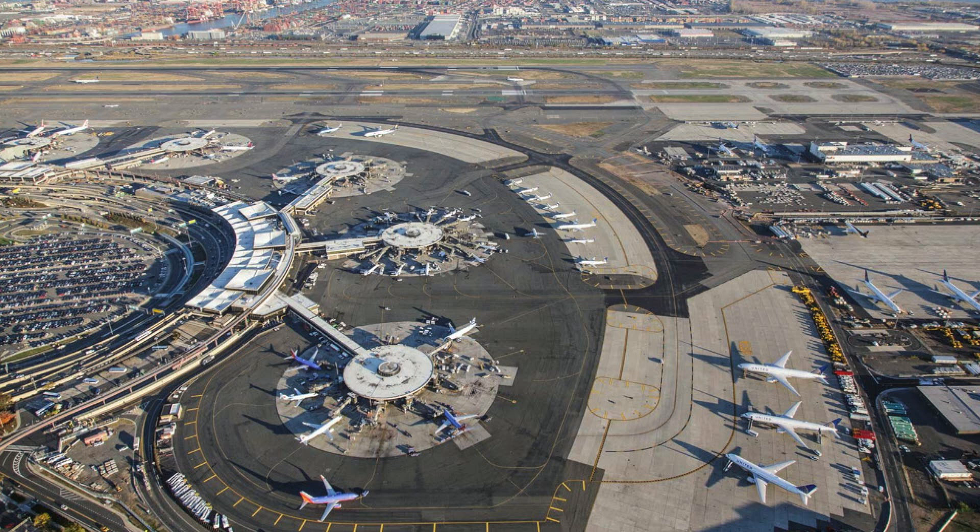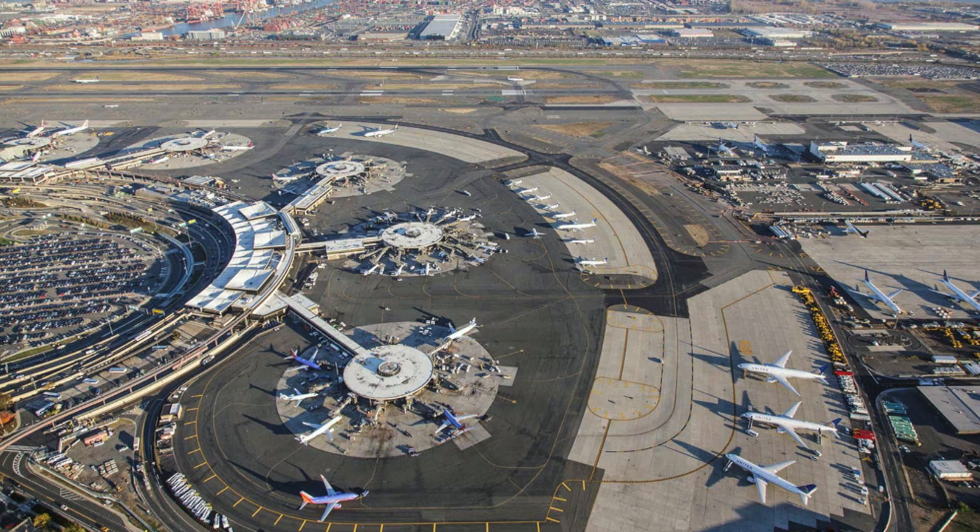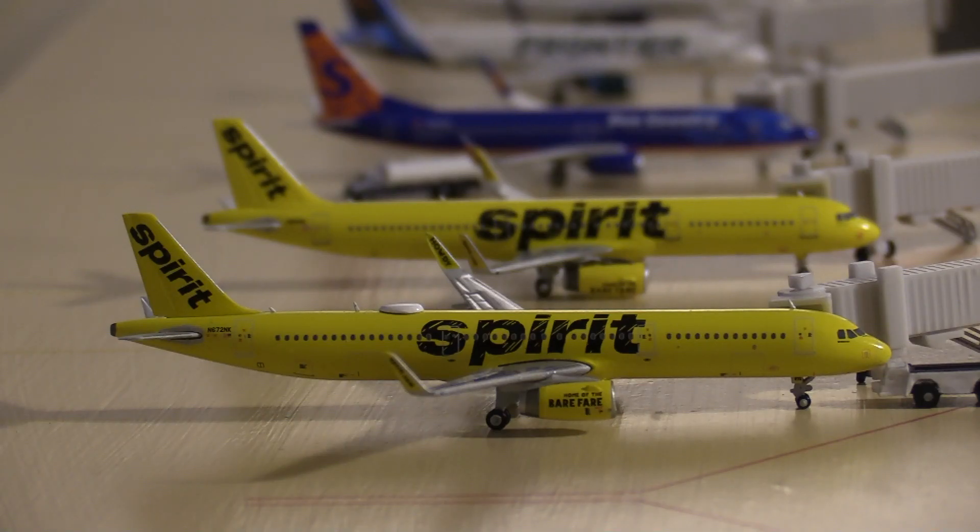Terminal A ticket counters are on the top floor, baggage carousels on the second floor, and parking is on the first floor. There is one United Club in Terminal A; gates and shops are on the third level. Terminal A is the only terminal with no immigration facilities — flights arriving from other countries cannot use Terminal A except countries with U.S. customs pre-clearance like Canada, though international flights like those to the Dominican Republic can depart from Terminal A. Terminal A has three concourses that are not connected post-security.